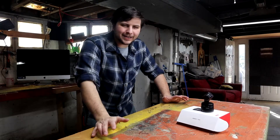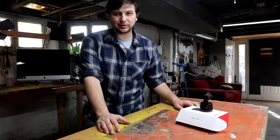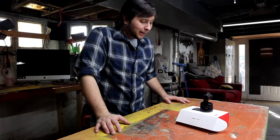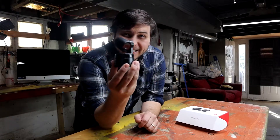Hey everybody, Will here, and am I in a different shirt? Apparently when I pressed record the first time around it didn't record my intro and unboxing of the OBS Bot. But hey, thanks for joining me on this video, because today we are talking about the OBS Bot Tiny.